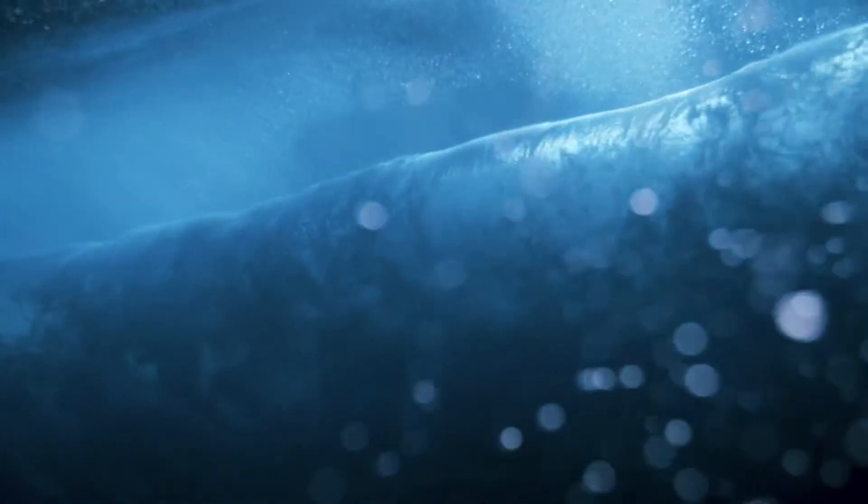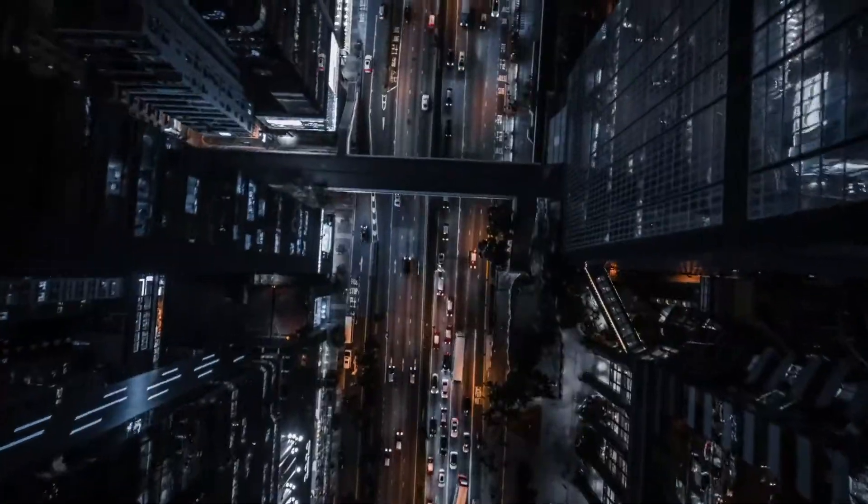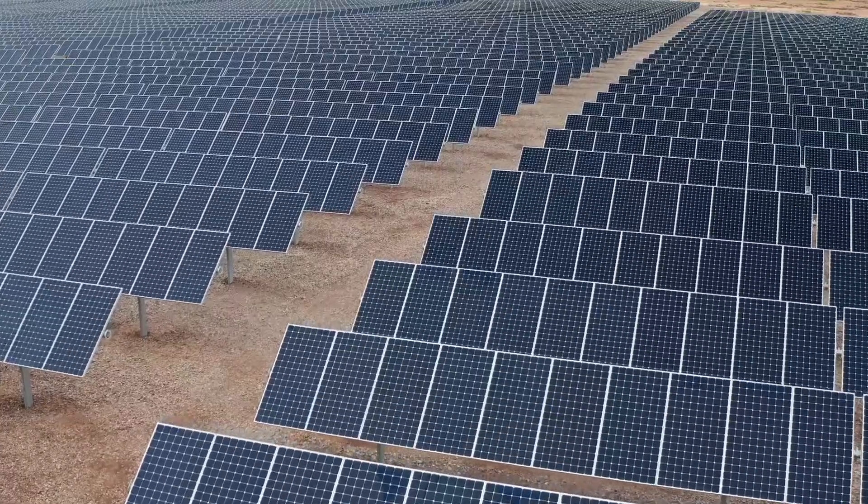The ocean has a huge unlocked potential that can be transformed into energy for generations to come. A growing global population and increasing consumption demands self-sustainable and affordable energy.